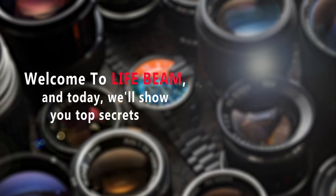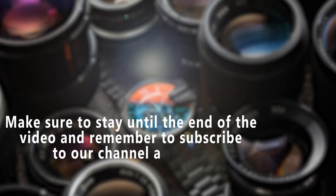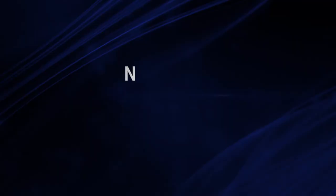Welcome to Lifebeam, and today we'll show you the top secrets for looking great in pictures. Make sure to stay until the end of the video and remember to subscribe to our channel and ring the bell to receive more incredible content. Now we can get started with our tips.